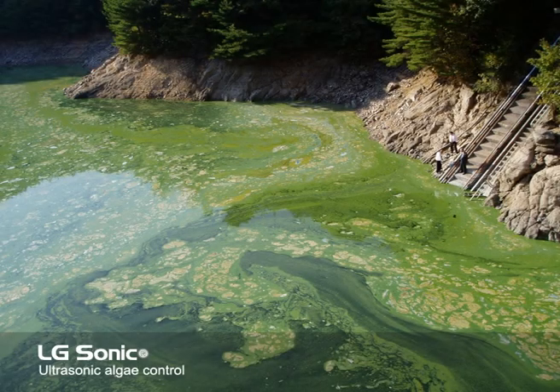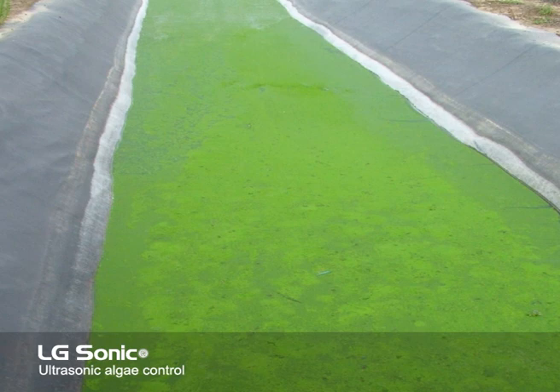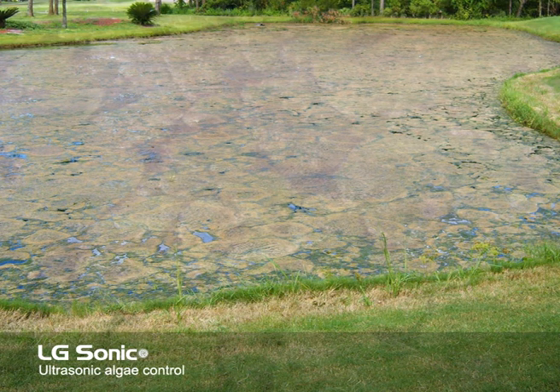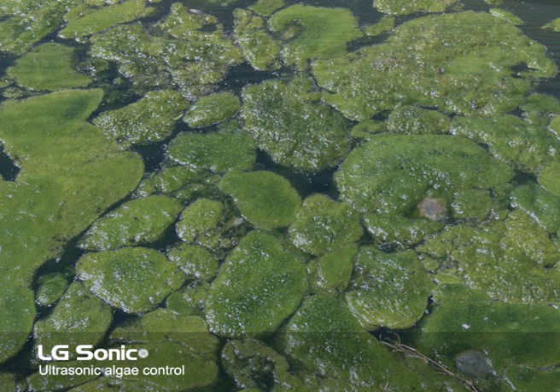Does the water lose its clarity, change color or start to smell badly? Then it probably suffers from algal bloom, the excessive growth of algae in nutrient-rich water. Not only do the algae look unappealing and leave an unpleasant odor, they can also impose health risks.